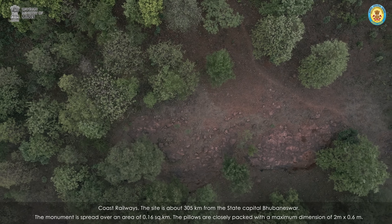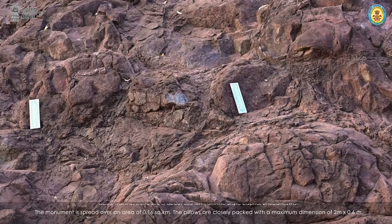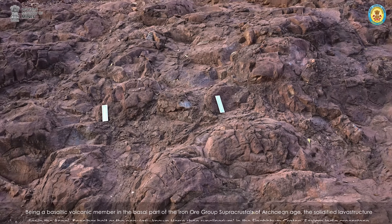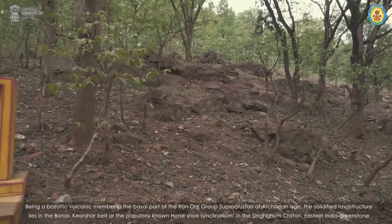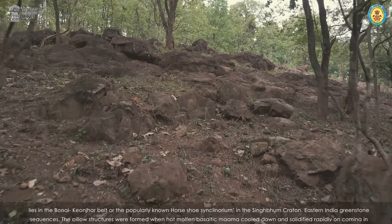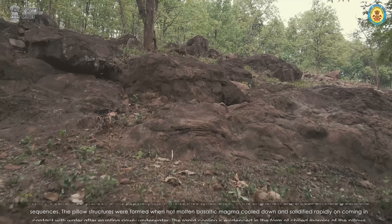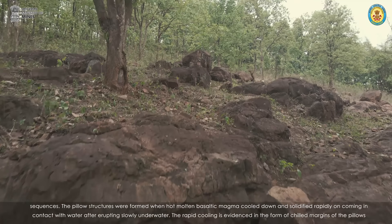The monument is spread over an area of 0.16 square kilometers. The pillows are closely packed with a maximum dimension of 2 meters by 0.6 meters. Being a basaltic volcanic member in the basal part of the Iron Ore Group supercrustals of Archaean age, the solidified lava structure lies in the Bonai-Keonjhar belt, popularly known as the Horseshoe Synclinorium, in the Singhbhum Craton, Eastern India Greenstone Sequences. The pillow structures were formed when hot molten basaltic magma cooled down and solidified rapidly on coming in contact with water after erupting slowly underwater.